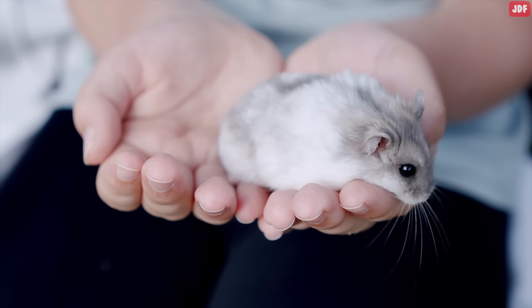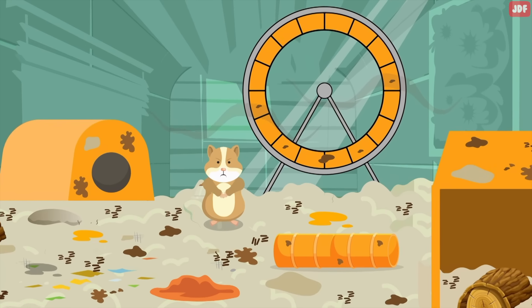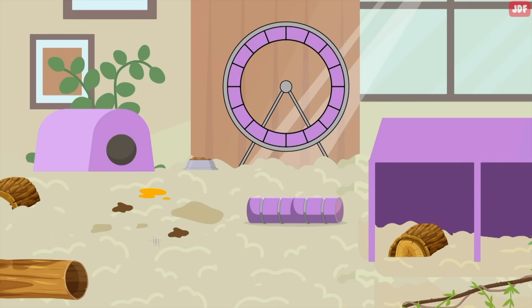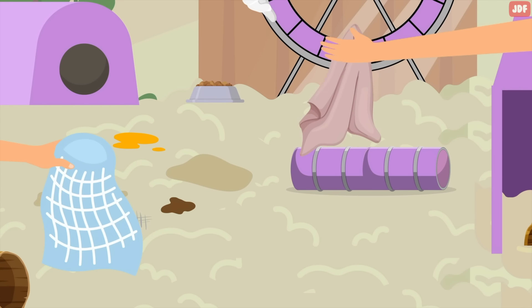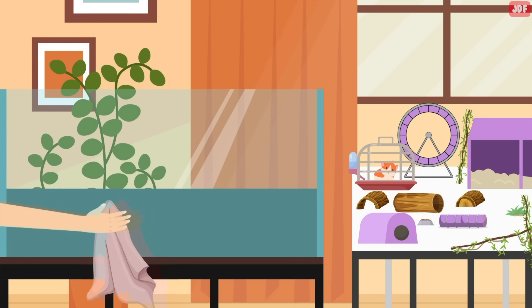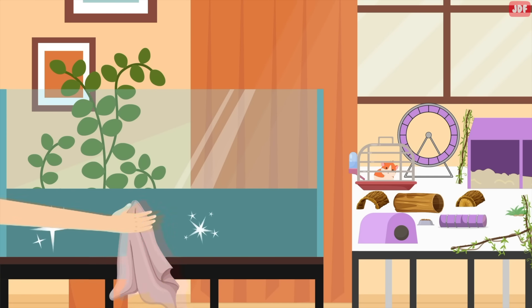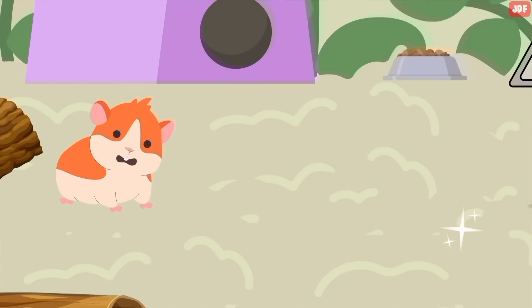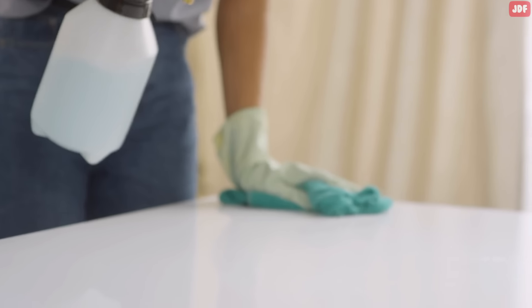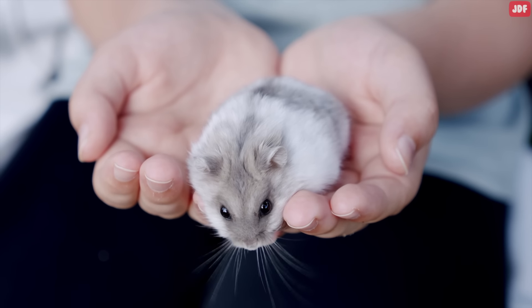Clean enclosure. Hamsters are very clean animals, and they appreciate a clean, nice environment. Dirty and smelly homes will create mental and physical health problems for your pet. Make sure to spot clean and remove visible debris from the cage on a daily basis. A complete cage cleanup is somewhat stressful for your hamster, so it shouldn't be done too often. Remember not to use harsh chemicals in the cleaning process — any product that contains bleach or ammonia is hazardous to animals. Make sure to use pet-safe cleaning products.